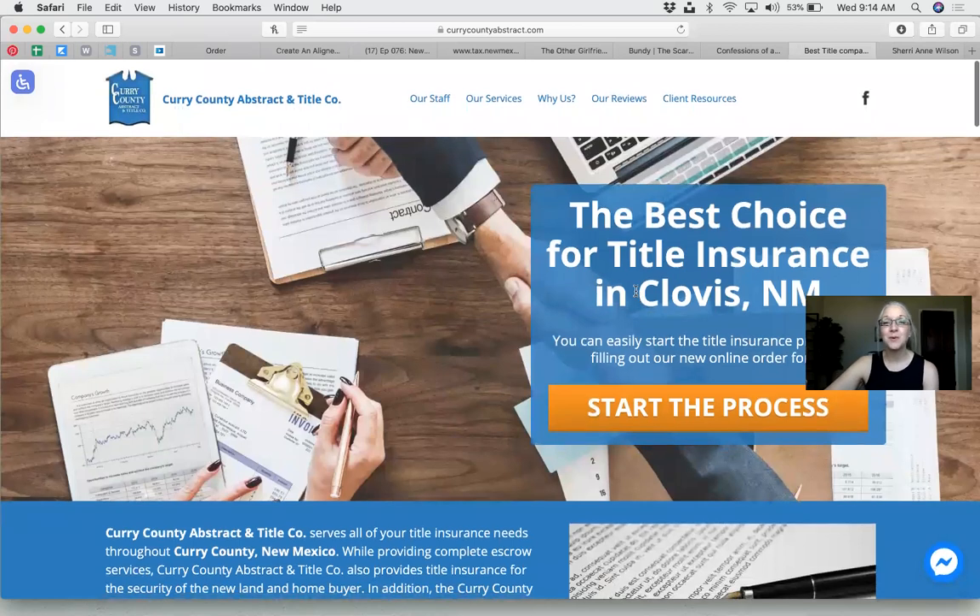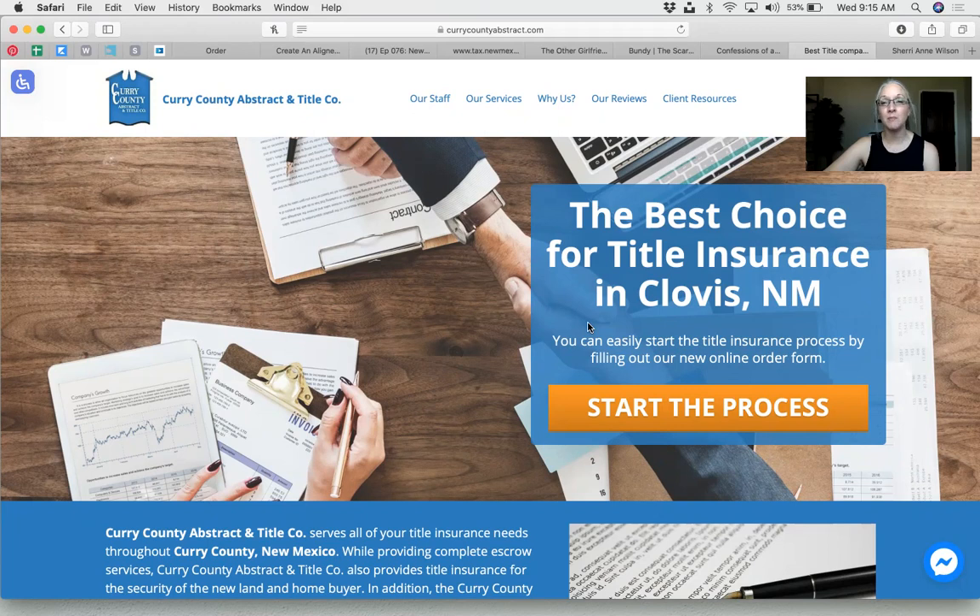Wordiness was an issue we revisited several times when working on Alyssa's branding — she was my first guinea pig. It's not surprising because her type of personality and being detail-focused tends to make things more wordy.